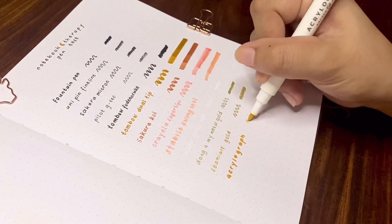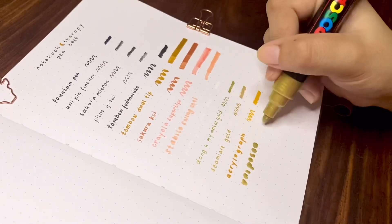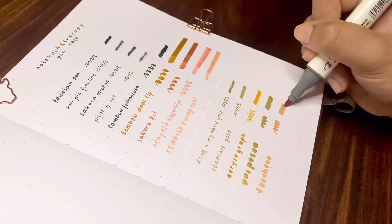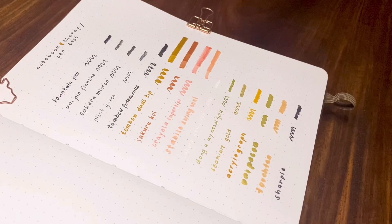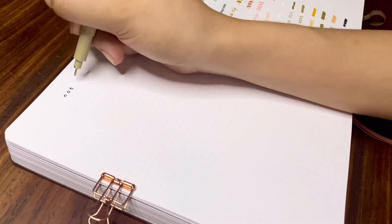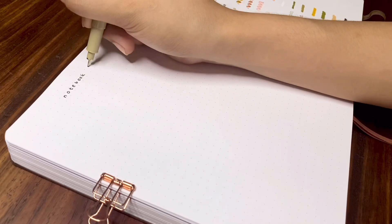Then I have my metallic gel pens: the Dong-A My Metal gold and the Semi Art gold gel pen. Next are paint pens: the Archer and Olive Acrylograph and Uni Posca paint marker. Lastly, and the not-so-recommended pens to use, are alcohol-based — I have the Touch twin sketch marker and the Sharpie permanent marker.